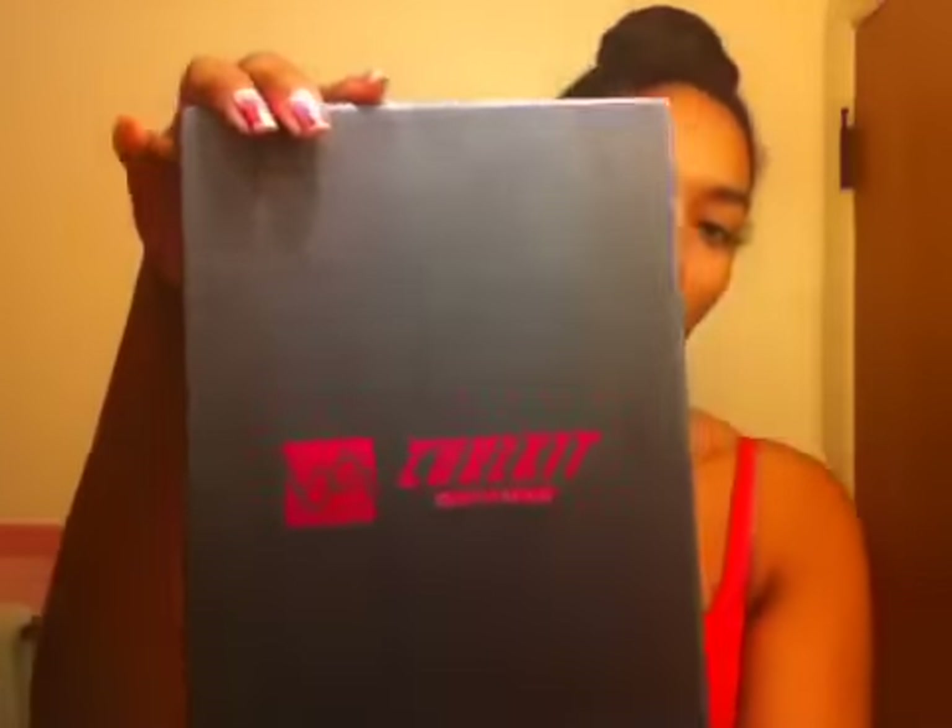Hey everybody, it's me Jenea, and this is going to be a video on my second month of getting a curl kit. This is the curl kit for February, and this is what the box looks like. I think this is the same box from last time, it's almost the same box, but I'm going to open it now.